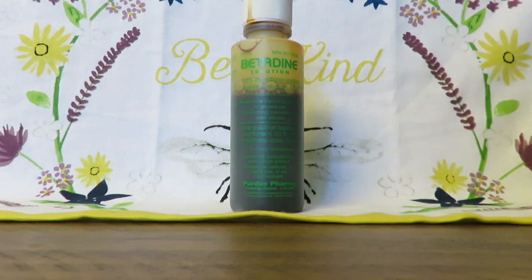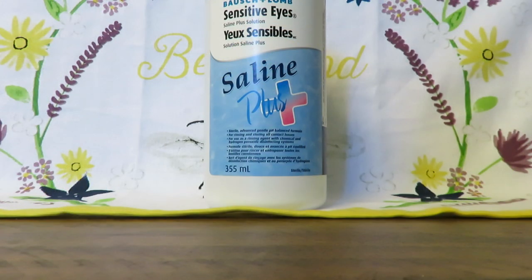Next is Betadine — this is an antiseptic solution, it's iodine-based. It doesn't sting or burn your guinea pig's skin and it's not as harsh as peroxide or alcohol. This is something to clean out minor wounds, especially if you're doing an introduction and somebody gets a minor injury. You can use this to clean it out. You never know when things happen, so it's always good to have on hand.